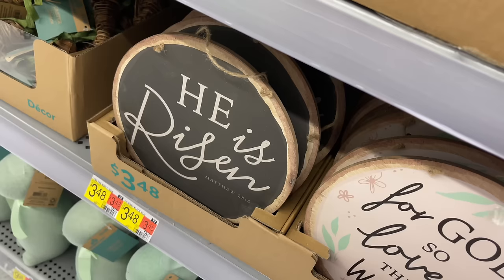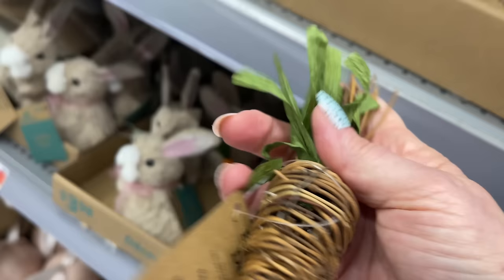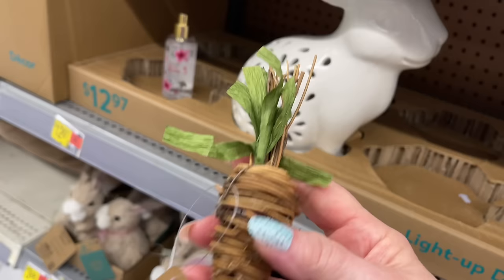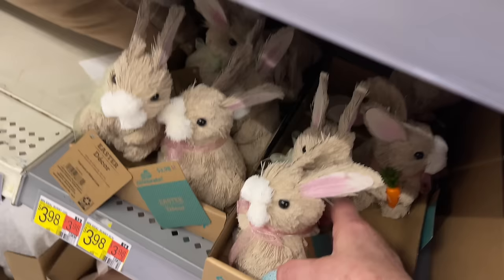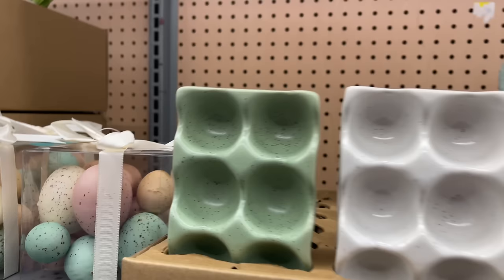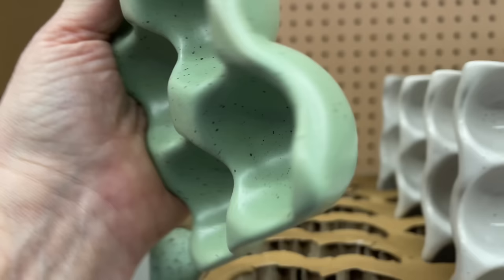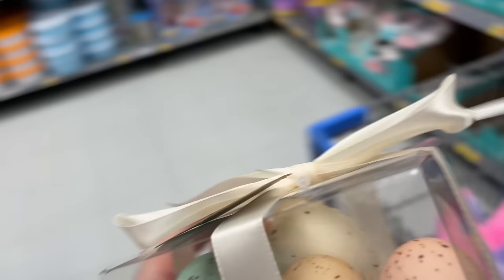Here are some Christian signs - 'He is Risen,' 'God So Loved the World.' There are some decorative eggs on a stick - brown speckled eggs, not exactly robin eggs, but interesting. Very natural-looking. I do like these bunnies with the rattan material, they're so cute! These are like egg trays but they're ceramic - oh, these are sweet. I love that look - it looks natural but it isn't.